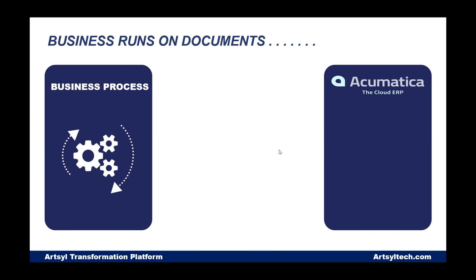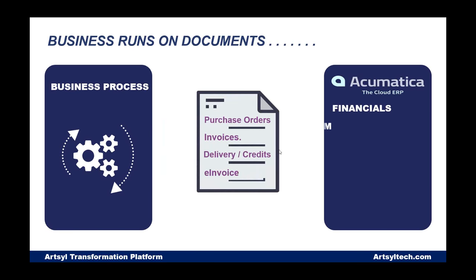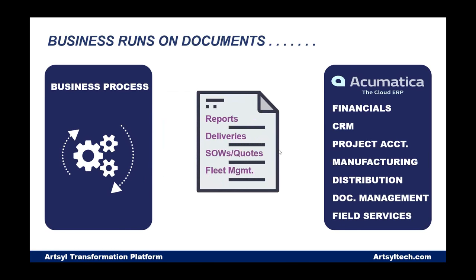ERP systems like Acumatica have many business modules — financials, CRM, project accounting, manufacturing, retail, supply chain services — and wherever there is a module with data and a business process, there's also tons of documentation that comes into your organization in all different formats through different channels. Some customers are still faxing in orders. Most are receiving them as email attachments. There are also online order forms, paper documents, and digital attachments — organizations struggle with all the different forms of data and documents.